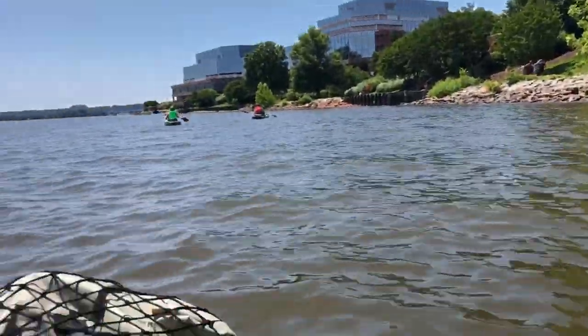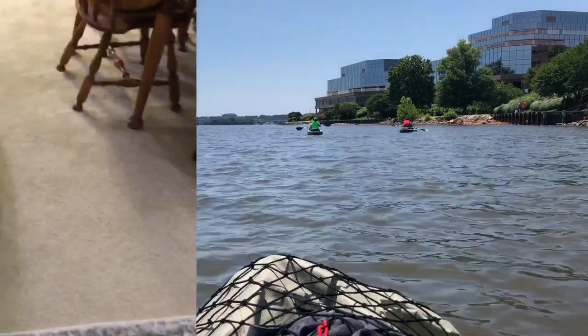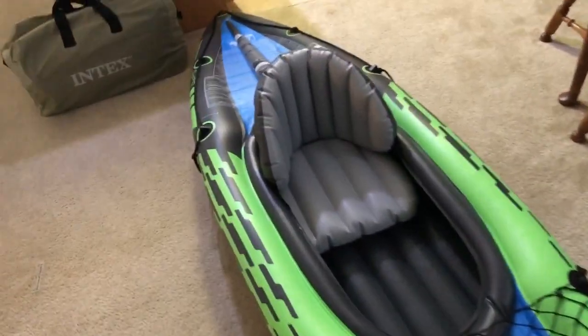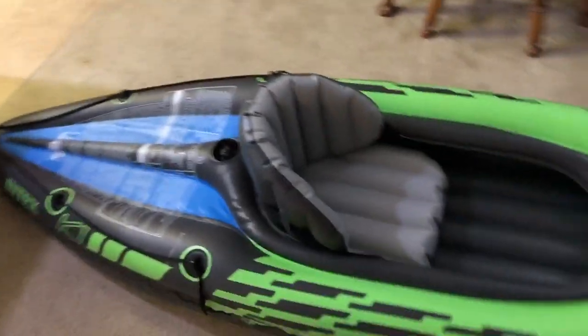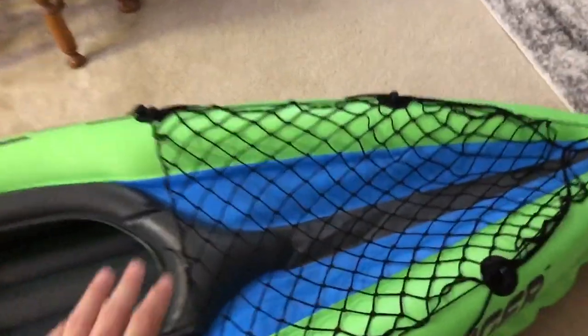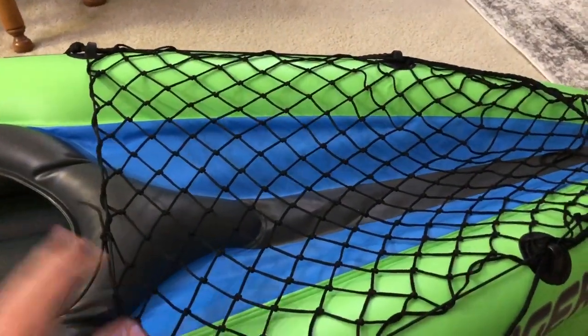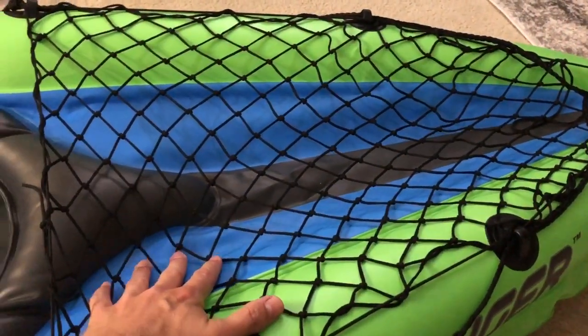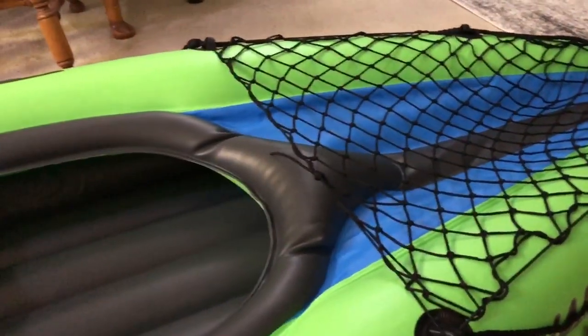So enjoy everybody — this is just a final recap. These kayaks worked out phenomenal today. We took them for a little over two and a quarter miles on the river and had zero problems. The net worked out awesome for storing the bag we carried them out in. A little backpack, water, anything that was trash that needed to come back with us went under there as well — glasses, hat, etc. It all worked awesome.